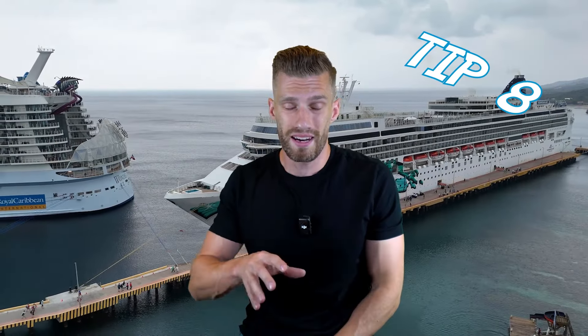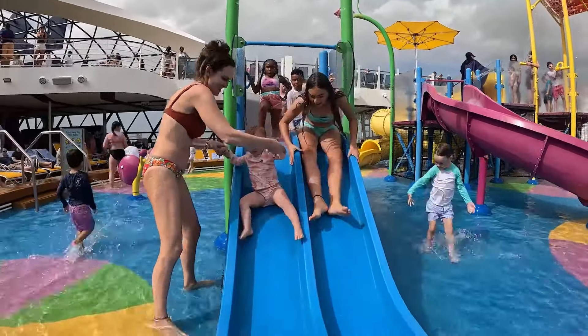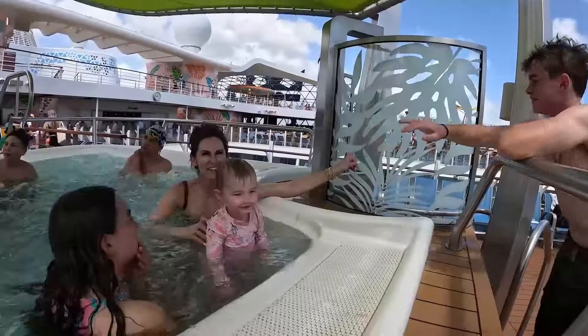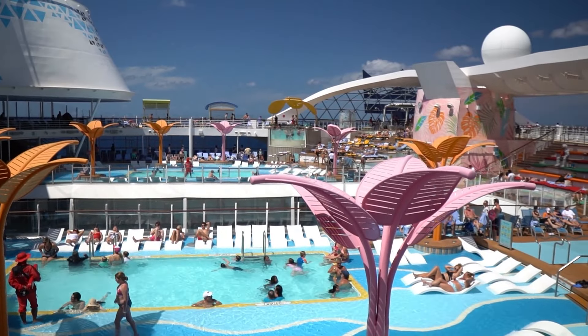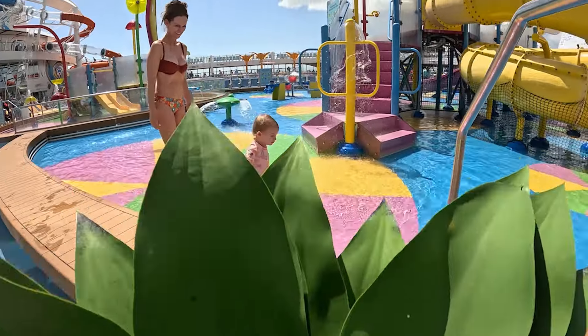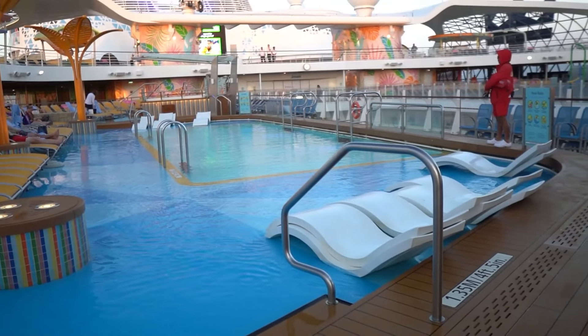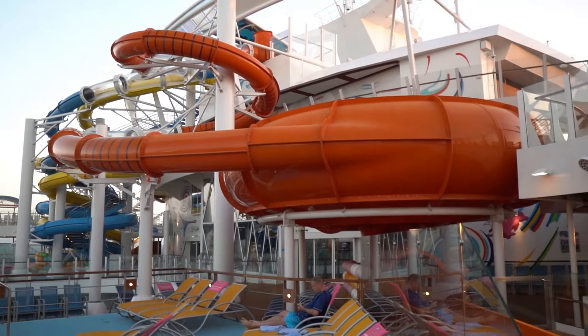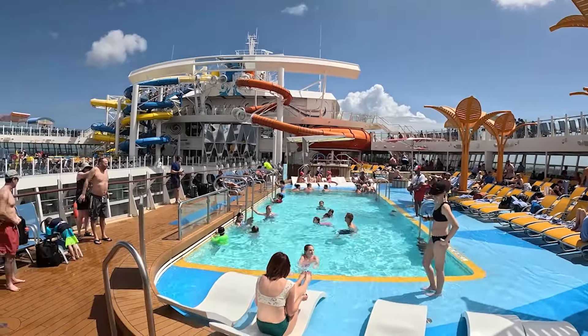Tip number eight, and this one is super crucial. When you embark on the ship, if you didn't pack your bathing suit in your carry-on luggage, you won't be able to hit the pools until you get to your stateroom — and that's oftentimes not until well after 1 p.m. If you bring your bathing suit with you, you can hit the pools with no lines, go down the slides, and have a great time before the crowds set in.